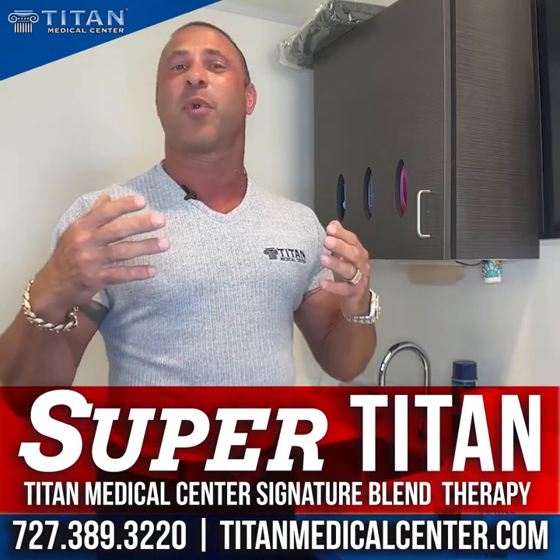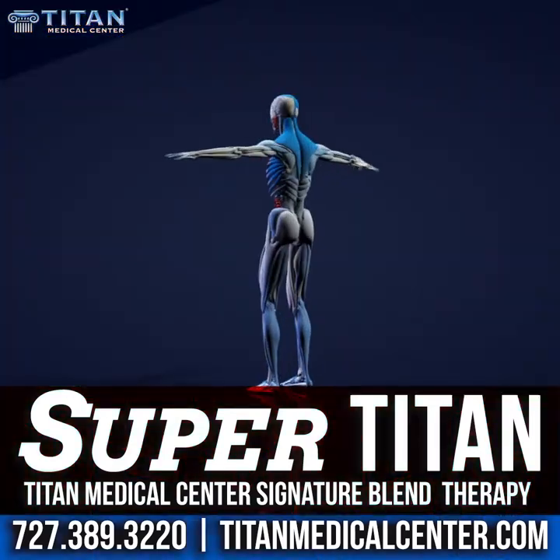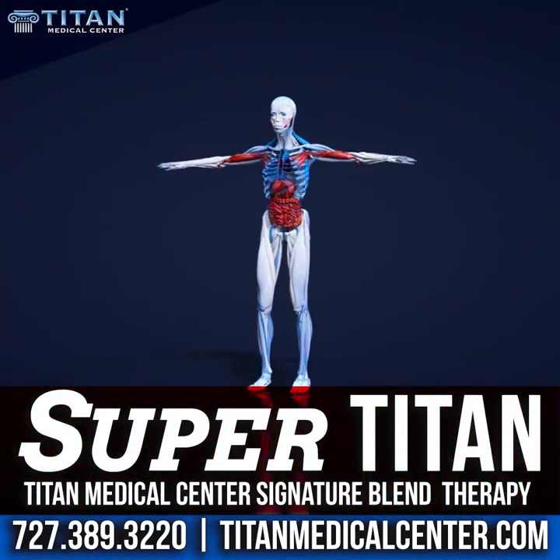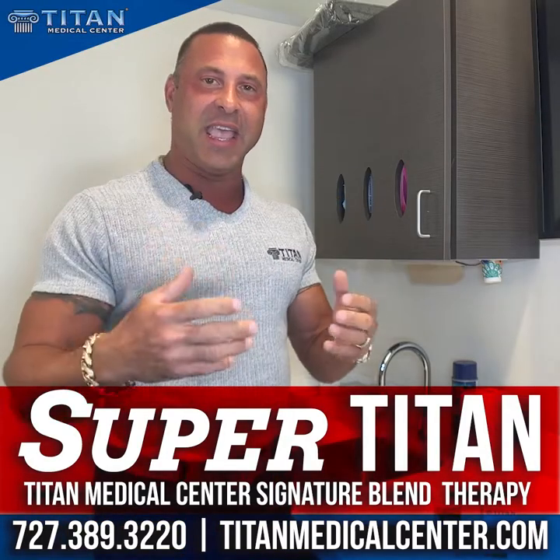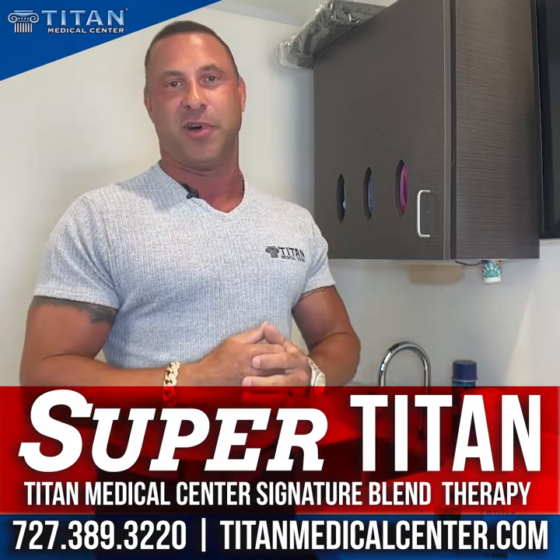Glutamine is going to be great for recovery and revitalization of the body. That's what we want to do — we're doing this hard, strenuous activity, and we've got to recover to get those gains and get that recovery so you guys can get the results you want.